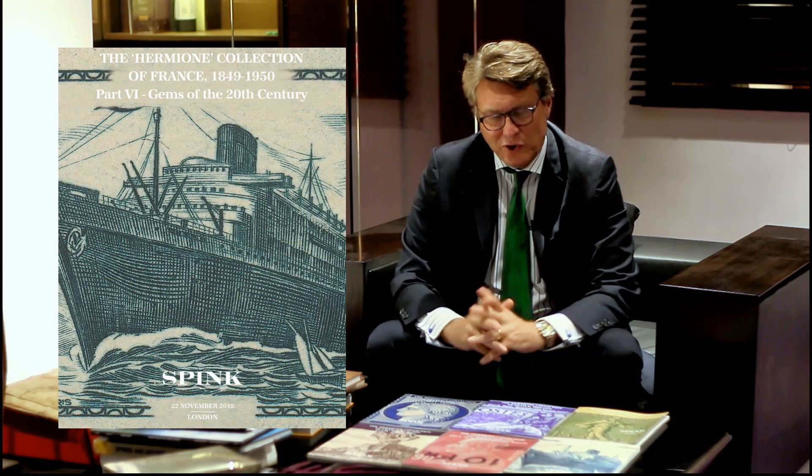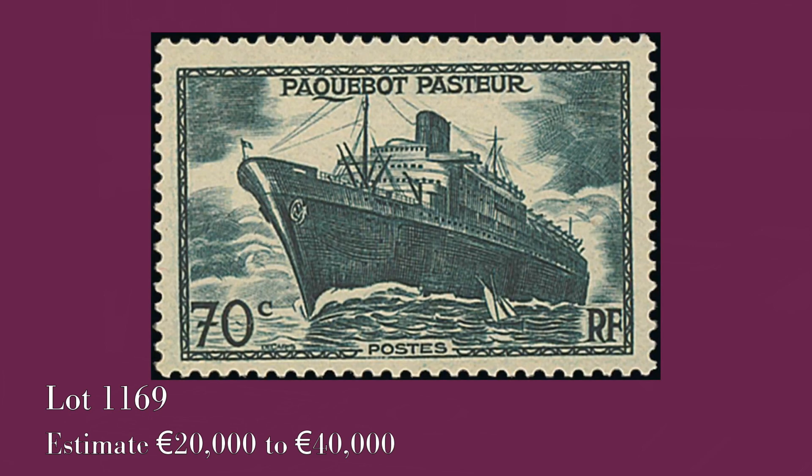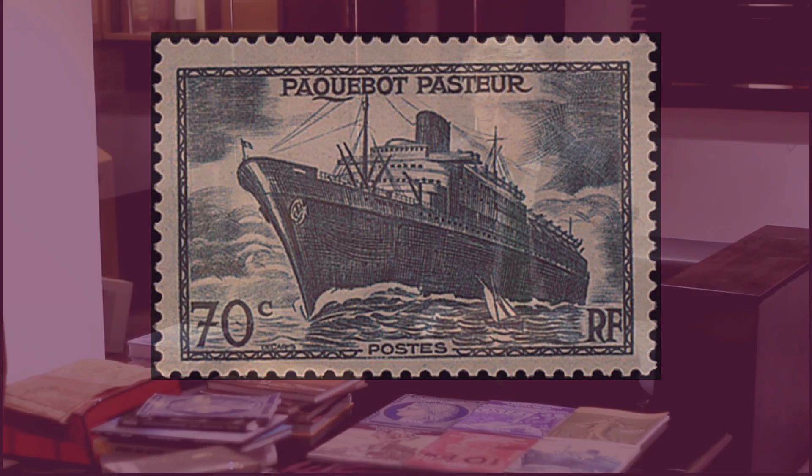The last catalogue — last but not least — the sixth catalogue, is what we call the Gems of Philately between 1930 and 1950, including all the major varieties. For example, the Paquebot Pasteur without overprint, which is one of the biggest rarities of France: it has a catalogue value of 75,000 euros. It is an extremely rare stamp and the example we offer is in pristine condition.